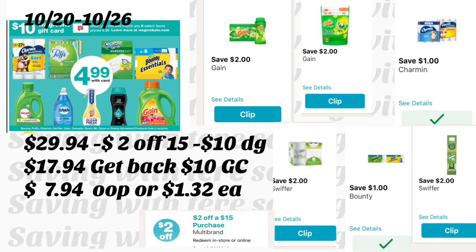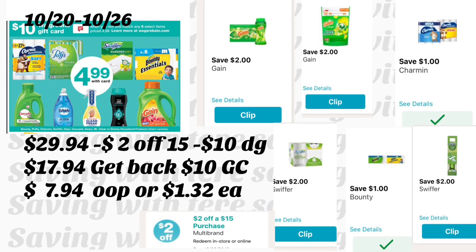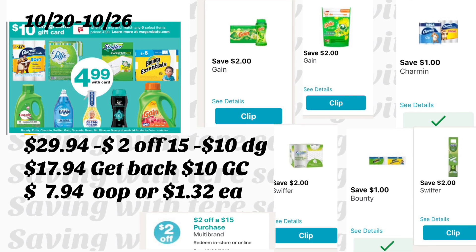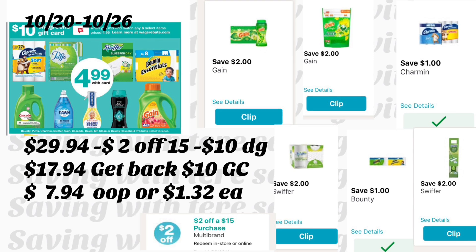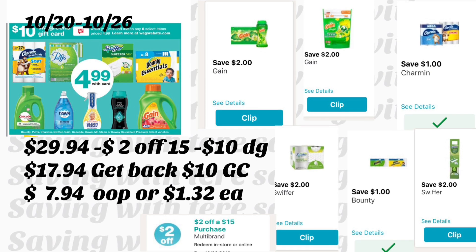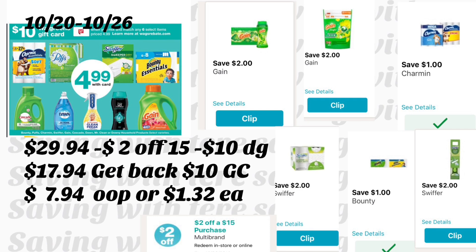The first deal is on P&G products — buy six of these products and get a $10 gift card. We have a lot of digital coupons available on your Walgreens app. You're going to get the Gain dryer sheets priced at $4.99 and use your $2 digital coupon. You're also going to get either the Gain Fireworks or Gain detergent priced at $4.99 and use your $2 digital coupon.